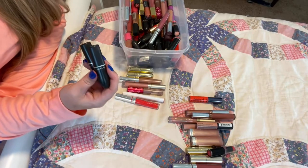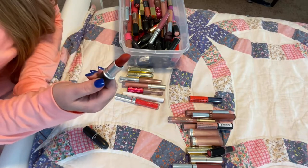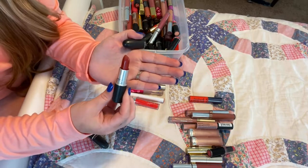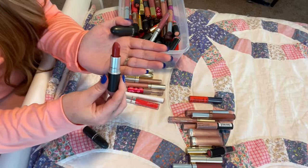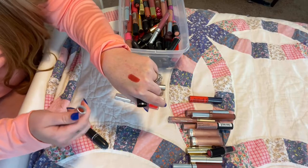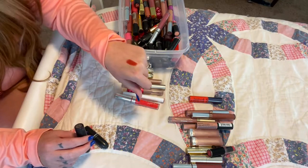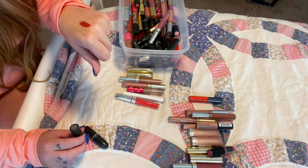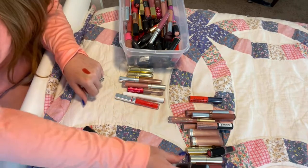A lot of these MAC lipsticks I'm going to have to get rid of. Some of them are newer like Chili — I love this color, it's going to be the most perfect color for fall. It's very brick red, almost like a cumin spice color — very brown red. This is brand new and I have nothing else in my collection like this. I'm so excited to wear this in the fall. I got it at the end of spring and it just isn't a spring or summer color, so I'm keeping that.